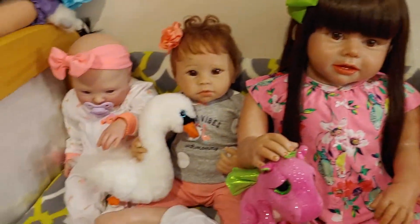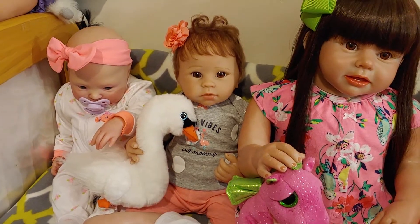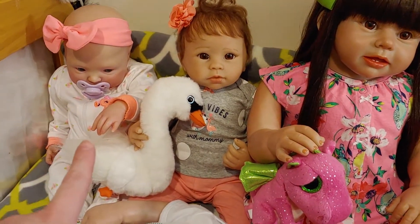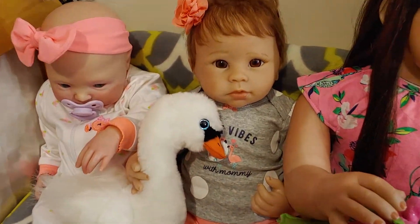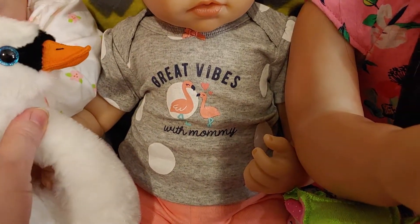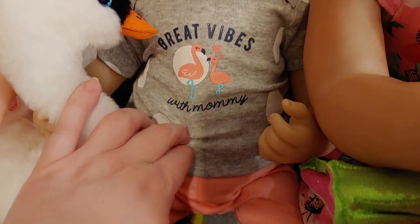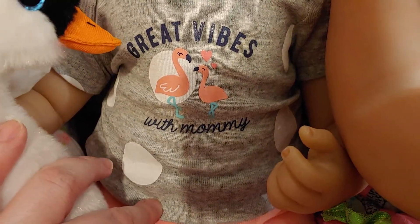And next to her there's Sibley. Sibley's holding on to a swan. Maple's trying to pet the swan. So Sibley has little flamingos — it says 'great vibes with mommy,' so it's got a mommy flamingo and a baby flamingo. So cute.